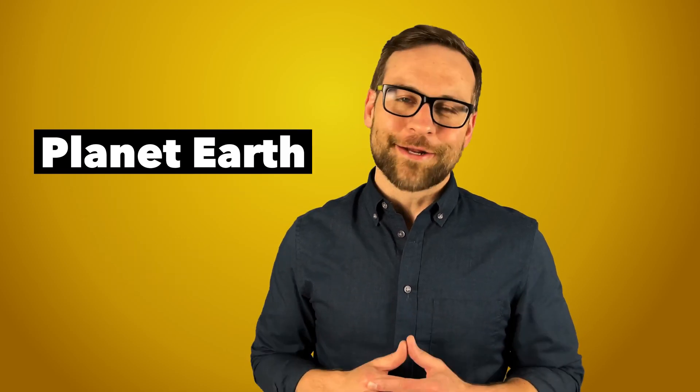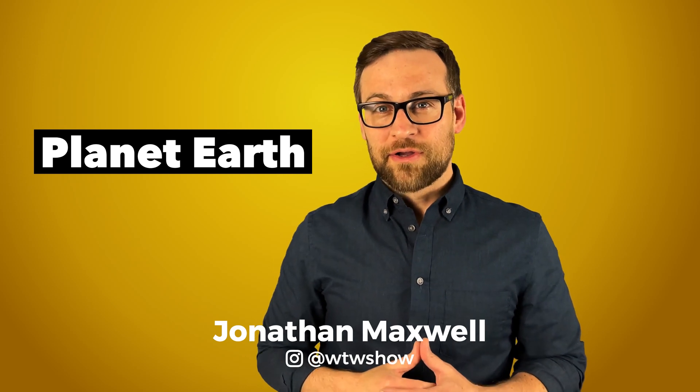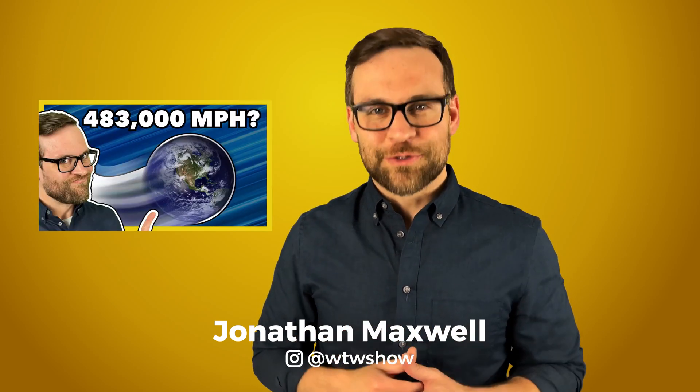Today, we're talking about good old planet Earth. We are constantly spinning at a thousand miles per hour, which you can learn about in my other video. Find the link in the description.